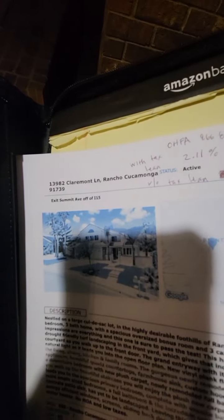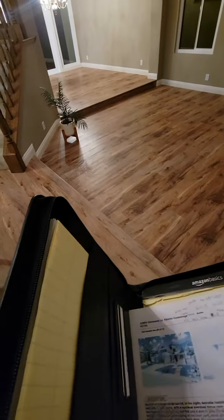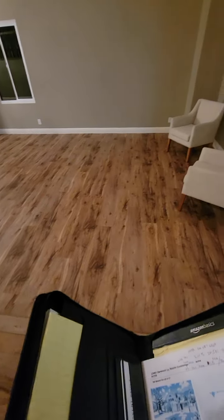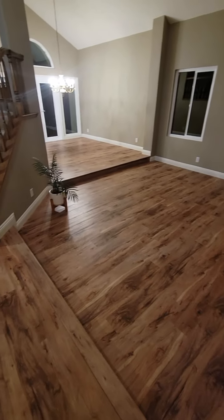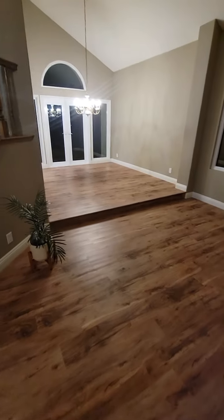Alrighty Mike, now we are at 13982 Claremont Lane here in Rancho Cucamonga. This is one of the ones that you requested the tour for. It is four bedrooms plus a bonus room, 2840 square feet. As you walk in to the right you'll see the laminate flooring, formal living room, and a formal dining room.